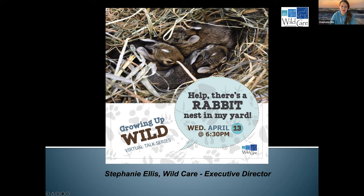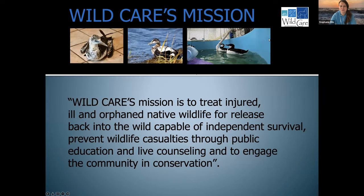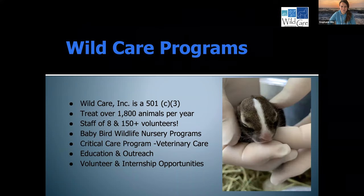Today I'm going to talk to you about baby rabbits and what to do if you find a rabbit nest in your backyard. I first have a few slides about WildCare, who we are and what we do. We are a nonprofit organization. Our mission is to treat sick, injured and orphaned wildlife for release back into the wild. We do a lot of public outreach and education, such as programs like this, and try to encourage people to coexist with wildlife. We treat over 1,800 animals per year, and I have a wonderful staff of eight and over 150 dedicated volunteers. We could not do the work that we do without our volunteers. We provide education and outreach, volunteer and internship opportunities, and we do provide our own veterinary and rehabilitative care on site.